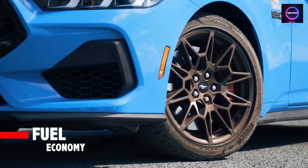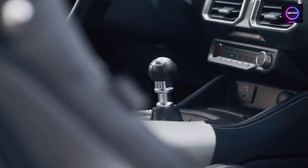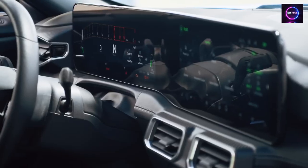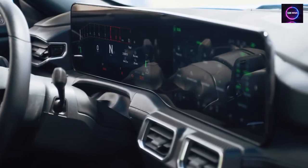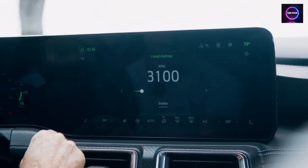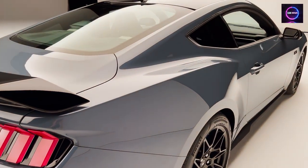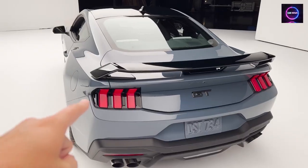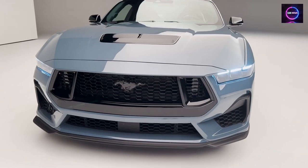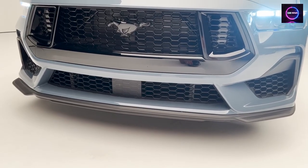Fuel Economy: The 2024 Mustang offers a diverse range of fuel economy options to cater to various driving preferences. If you're looking for a balance of performance and efficiency, the four-cylinder Mustang is an excellent choice. Equipped with a turbocharged 2.3-liter four-cylinder EcoBoost engine, it delivers an impressive EPA-estimated fuel economy of 22 mpg in the city and an outstanding 33 mpg on the highway. This means that even with its spirited performance capabilities, the four-cylinder Mustang is an efficient daily driver, making it a practical choice for those who want to enjoy the thrill of a Mustang without frequent stops at the pump.